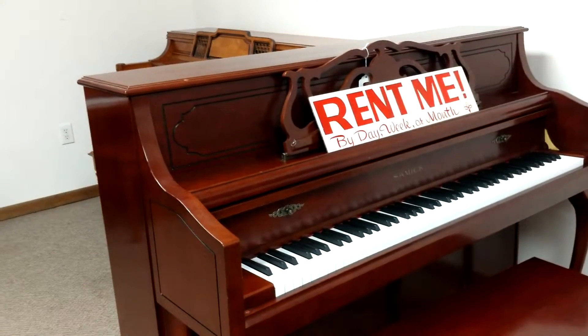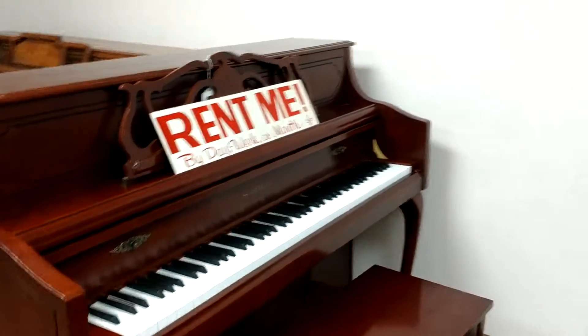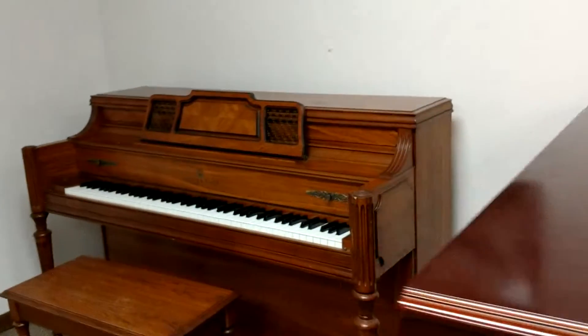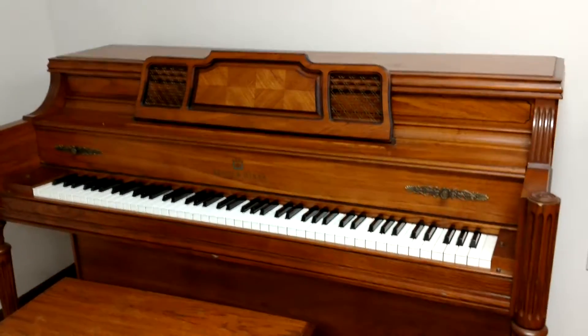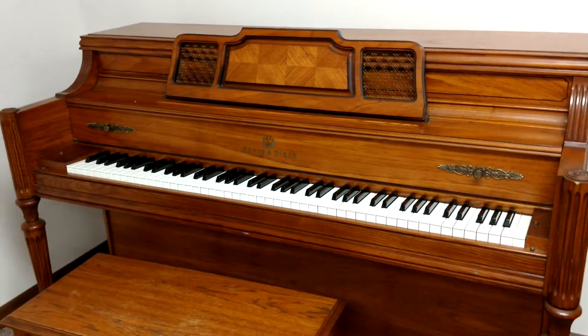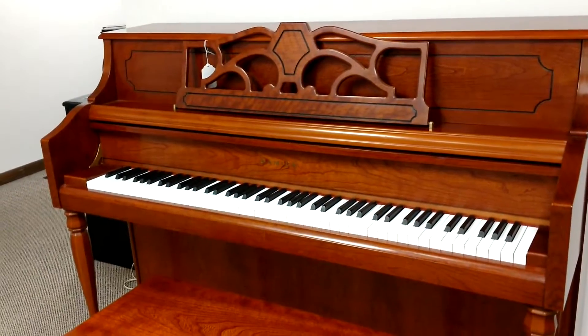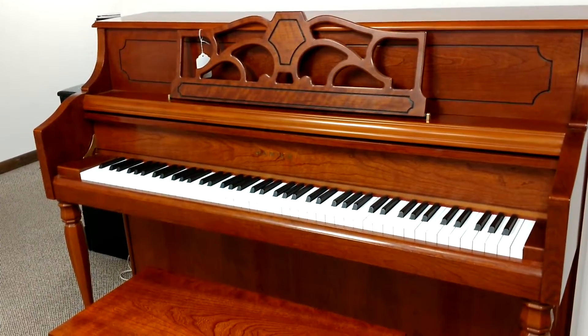We've got a Samic console that's returned from rent, and these Samic products will carry a warranty too. One more Story & Clark console — as you can see, I have my hands full of Story & Clark consoles. If you want one, now's the time to come get one, because I'm making deals. The Samic console is a rental return and still has a five-year warranty on it.